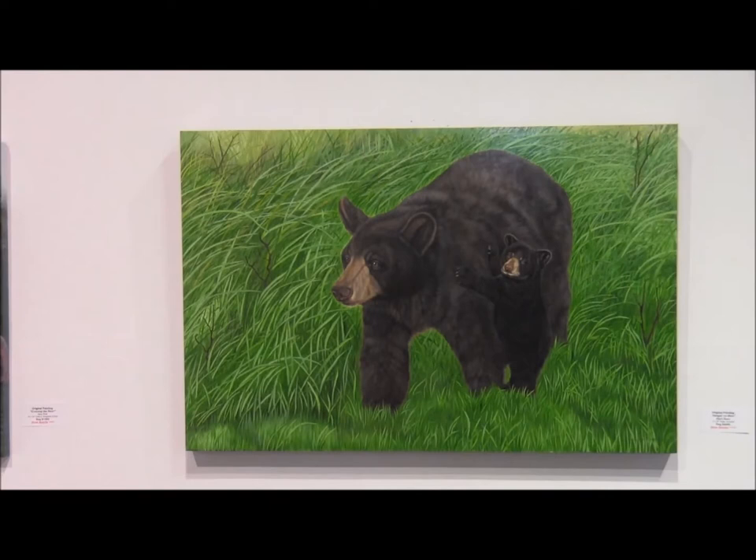This is a mother black bear walking through a meadow. She stopped for a little bit to see what's going on, and her little baby is right next to her, cuddled up. It's a watercolor painting on board and I enjoyed painting it.